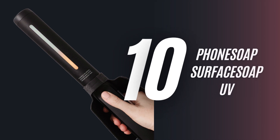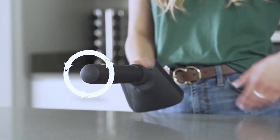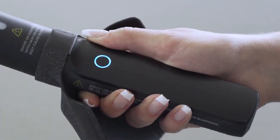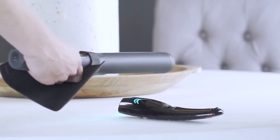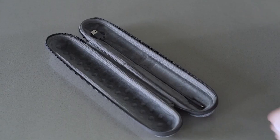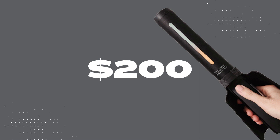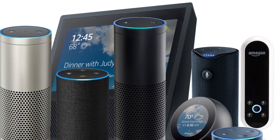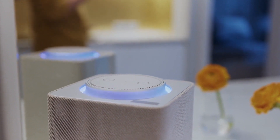10. Phone Soap Surface Soap UV. The portable Phone Soap Surface Soap UV kills up to 99% of bacteria and viruses in just seconds. The easy-to-hold design makes it a breeze to clean just about any surface. It travels well and comes with a handy travel case, so you can clean surfaces on the go for $200. If you liked this video, be sure to give it a thumbs up.